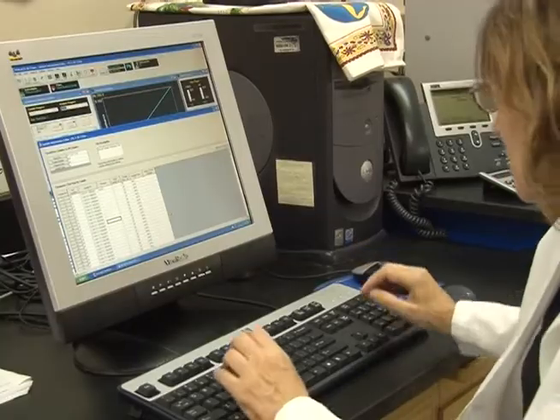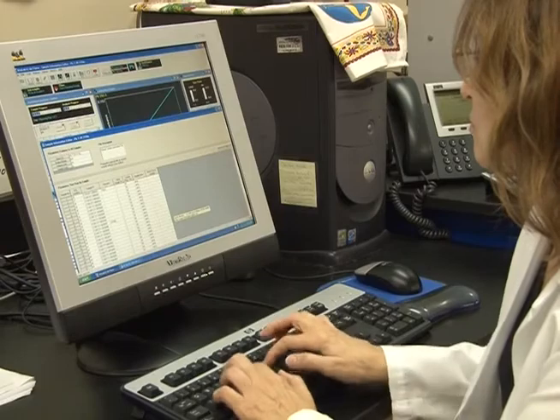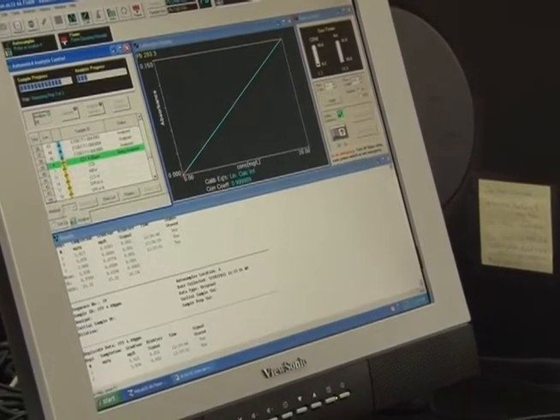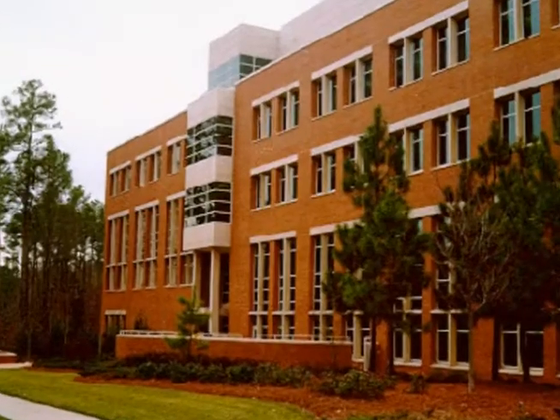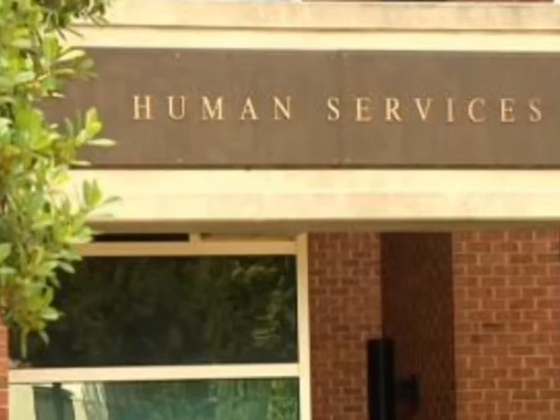When I'm done analyzing the samples, I review the data. It's printed out, and I enter it in the computer where it can generate a report that is sent out to the submitters. Private physician's offices and the Wake County Health Department refer children to us whenever they've checked the lead in their blood.